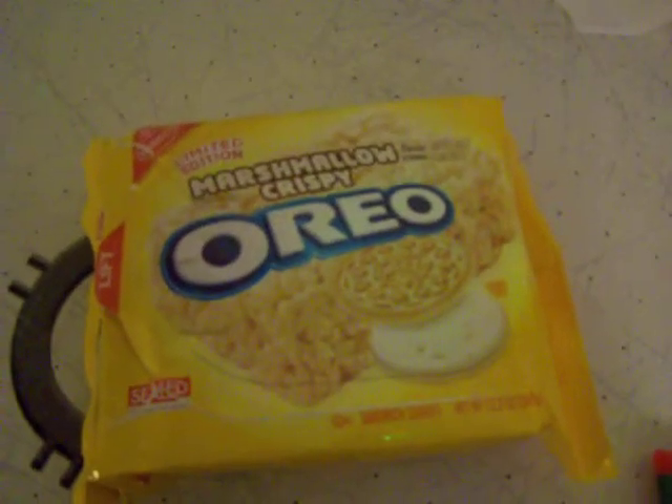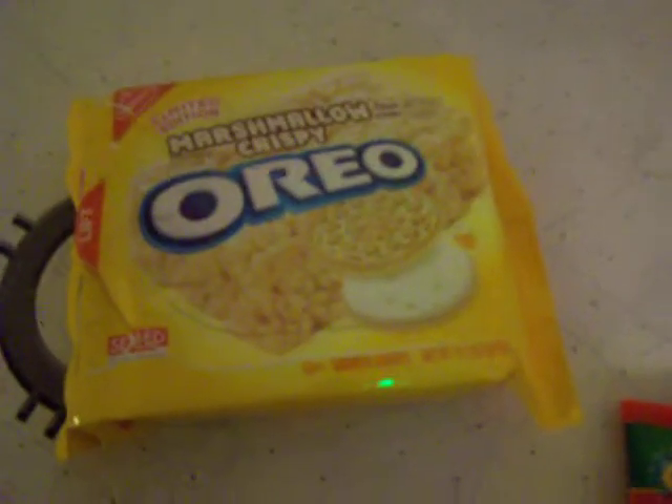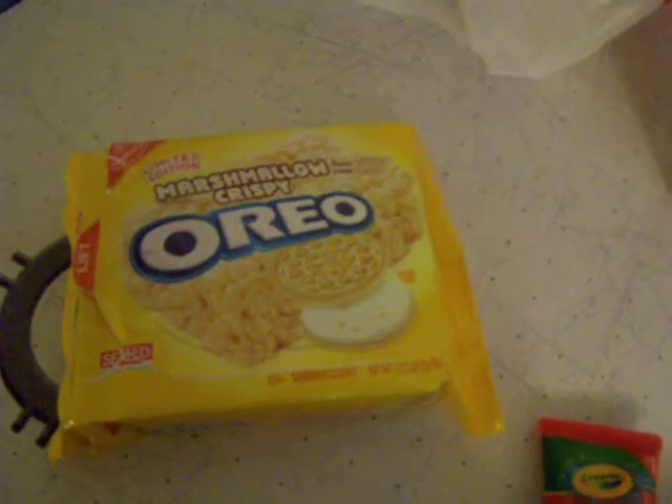I also got a special treat: Marshmallow Crispy Oreos. I haven't had any yet but I was told they are pretty darn good, so I'll be trying those later. They also had the limited edition cookie dough ones but we decided not to get those.